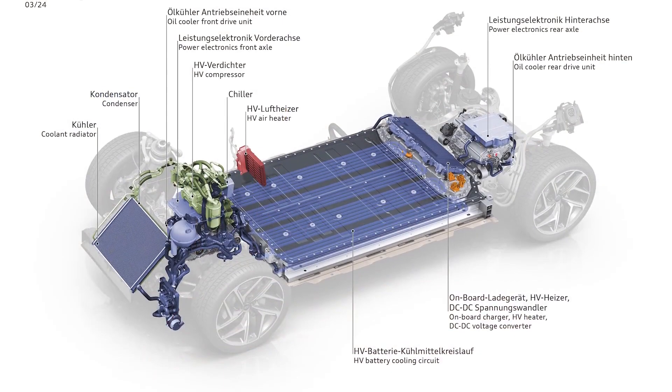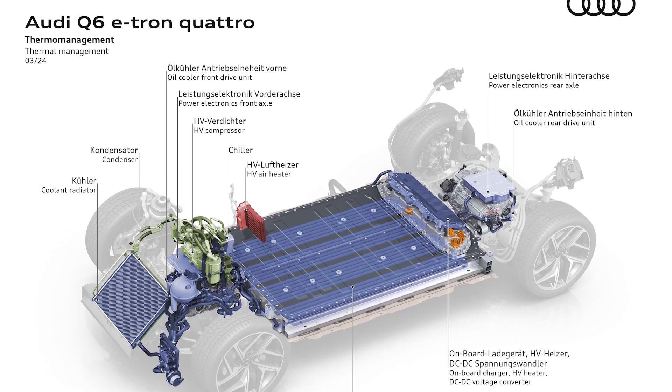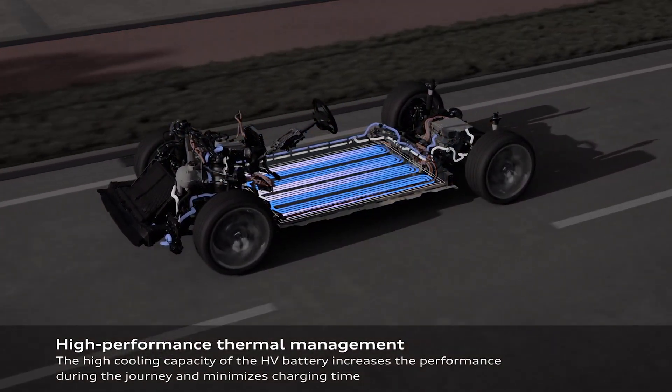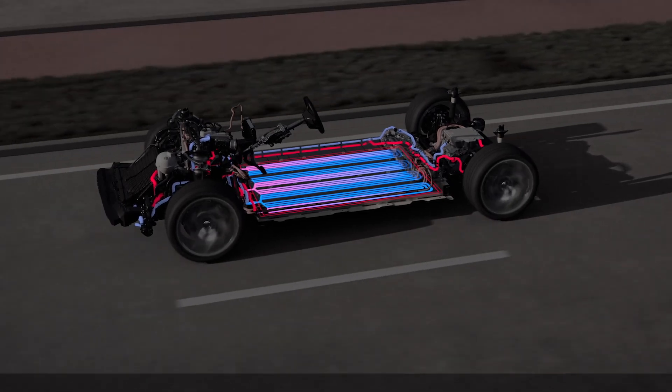The cooling system in electric vehicles has undergone significant changes to meet the unique thermal management needs of these innovative vehicles. Unlike traditional combustion engines, EVs require efficient cooling mechanisms for their battery packs, electric motors, and power electronics.